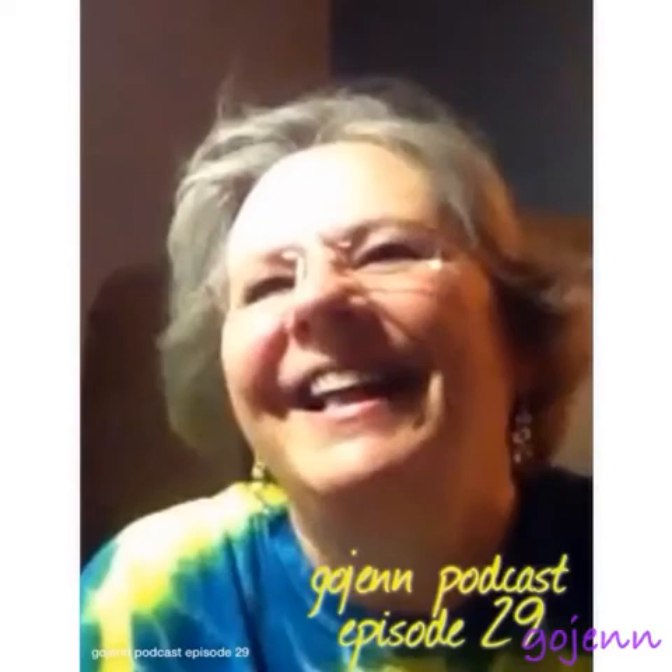Hi and welcome to the 29th episode of GoGen Podcast. I'm here to tell you a little bit about my crochet and things that are going on in my life, so let's get to it.